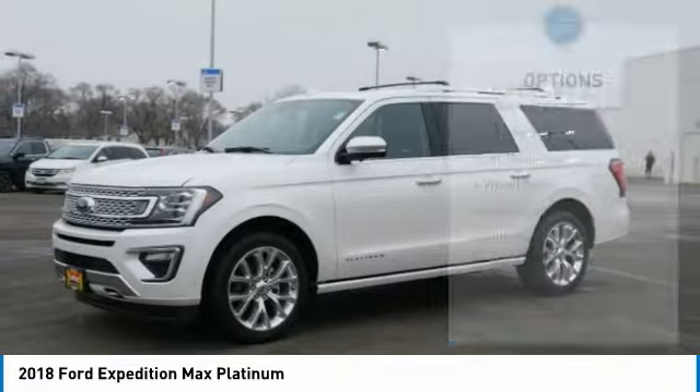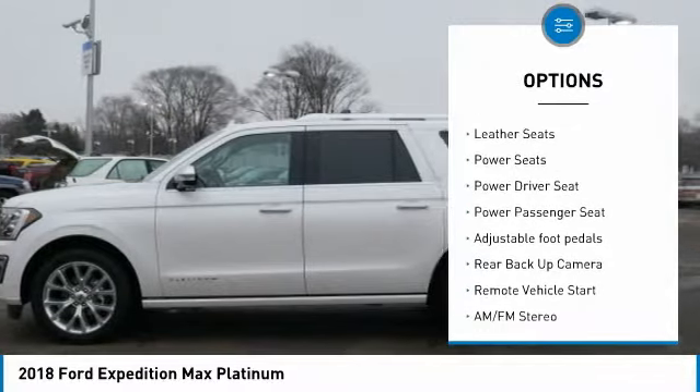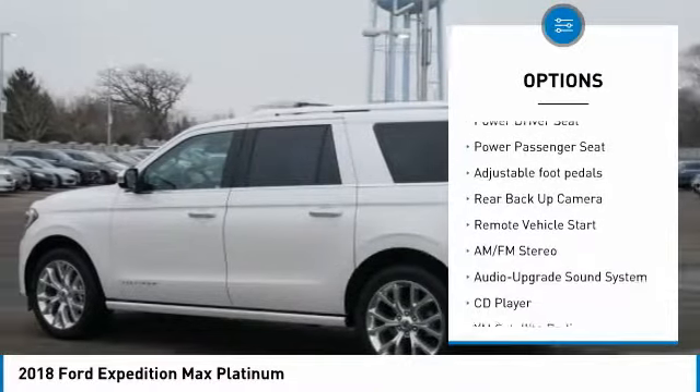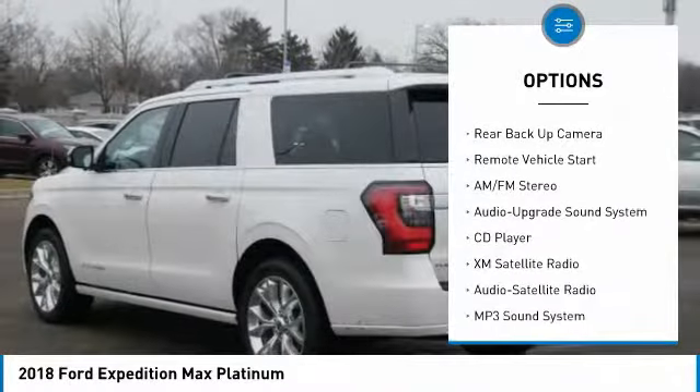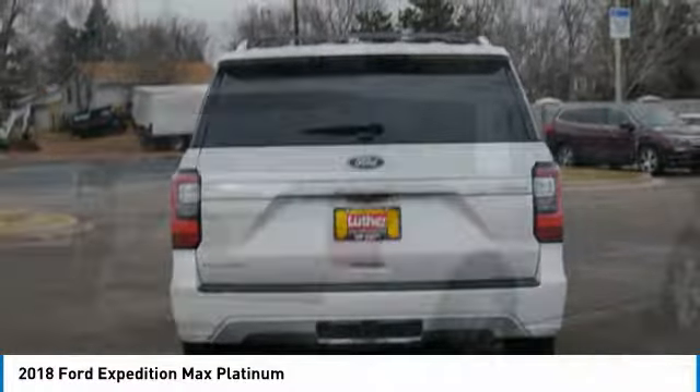Here are some of this vehicle's great options: heated seats, running boards, backup camera, power passenger seat, XM satellite radio, anti-lock brakes, power lift gate, traction control, and a third row seat.